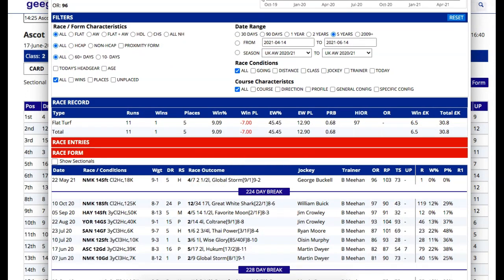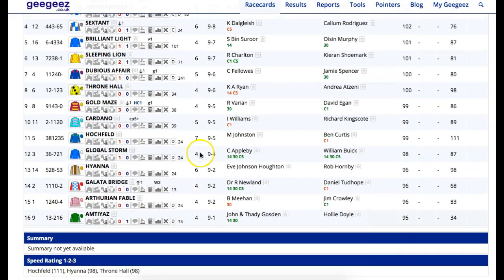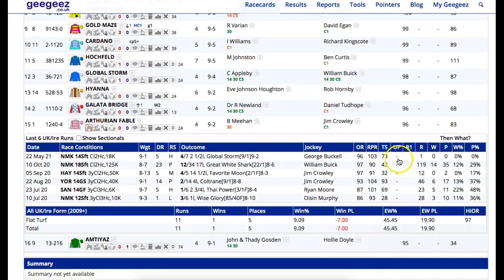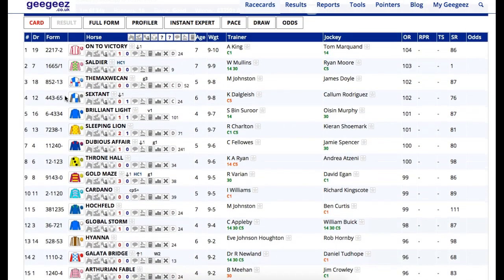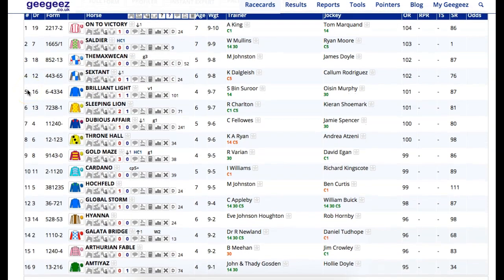I should think this may well have been the plan. He's going to like conditions, he's going to stay, he is still unexposed, and he might be at the right end of the weights. Jim Crowley's been booked - he's done very well at the course in the last year. He posted an RPR of 103 despite a loss there, which was only his second best in his career to date. He's still on 96. There's more to come from him as a four-year-old in conditions such as this. With four or five places to weigh, he was the one at a double-figure price that I kind of honed in on.